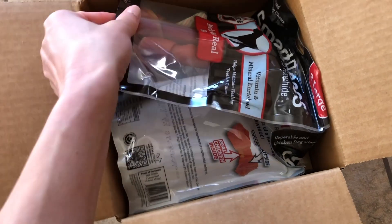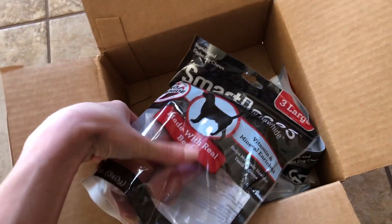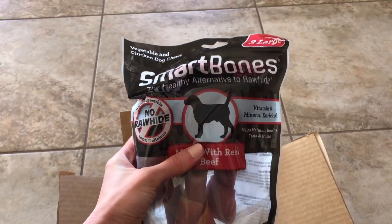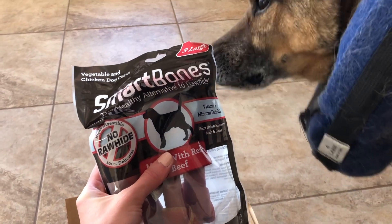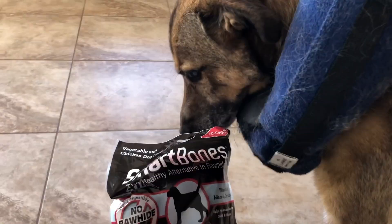Let's see what we got. We got Smart Bones. Luxor? Your tail is wagging — that means it's gonna be good.